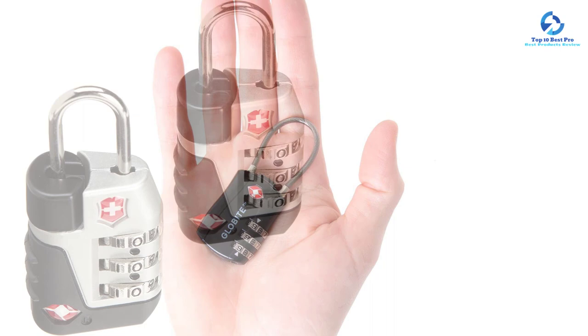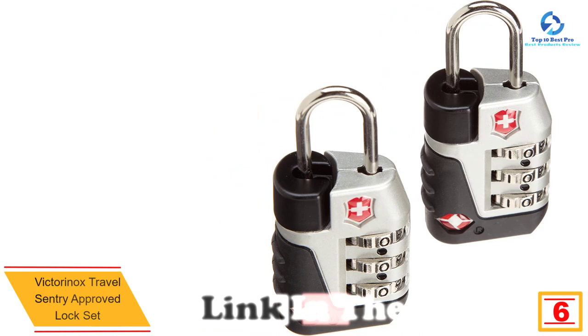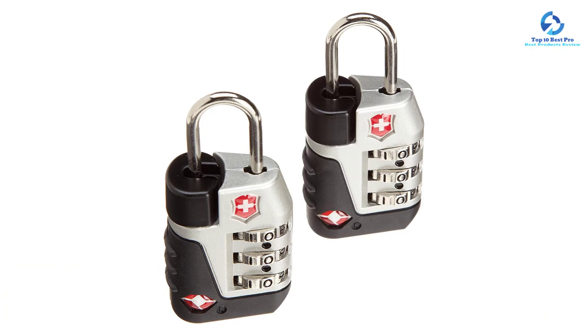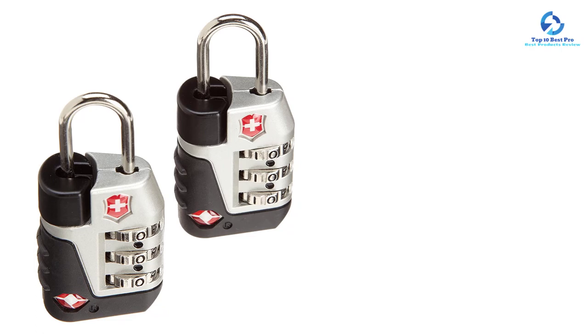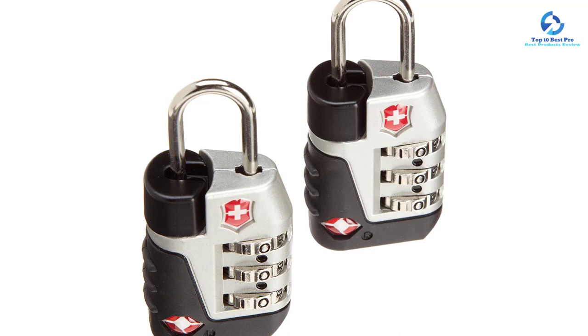At number 6, we have the Victorinox Travel Sentry Approved Lock Set. It feels better knowing your luggage is safe even when separated in the cargo section. The Victorinox Travel Sentry Approved Lock Set assures maximum safety as it is made of pure and durable zinc. It is Sentry Approved, meaning security agents can unlock it during inspection without destroying the lock. It uses a three-digit combination that you can change for maximum security, and comes in a size of 1.25 inches by 2.5 inches by 0.75 inches.